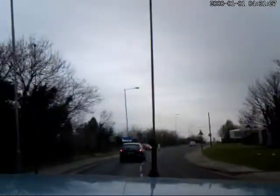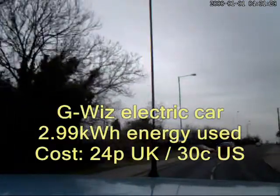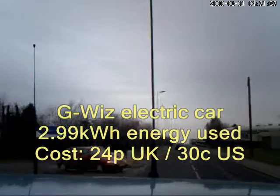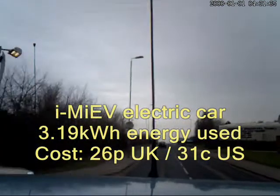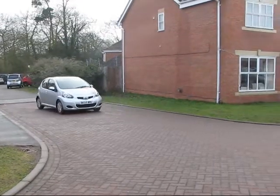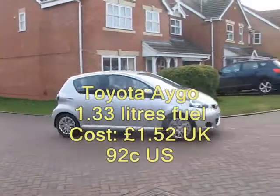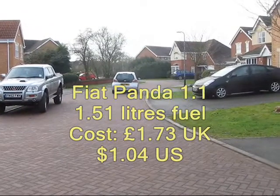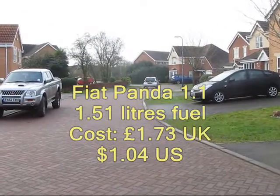In terms of financial saving, the electric cars were considerably cheaper to run than the combustion engine cars. Both electric cars used around 3 kilowatts of electricity to complete the route, which in the UK would cost somewhere in the region of 25 pence — that's around 31 cents in the United States. In comparison, the Toyota Aygo used 1.33 litres of fuel at a cost of £1.52, and the Fiat Panda used over 1.5 litres of fuel at a cost of £1.73.